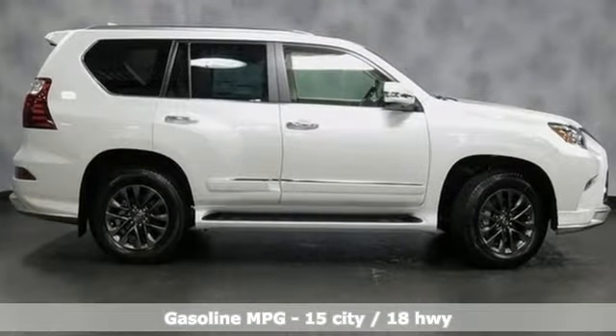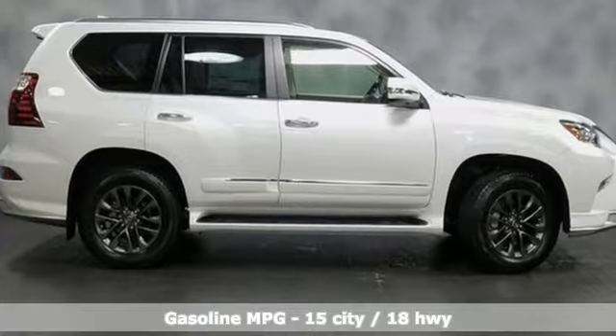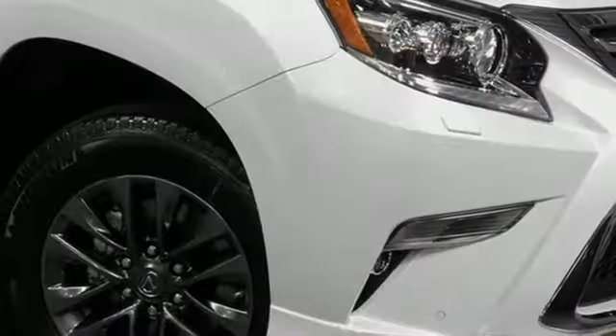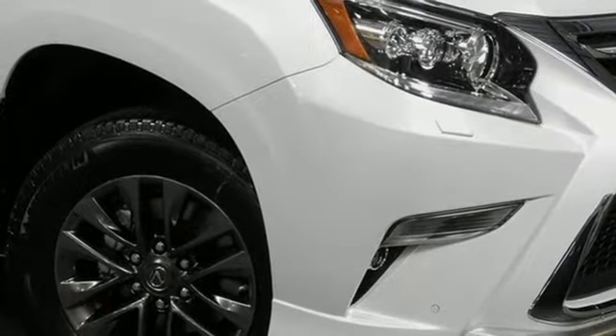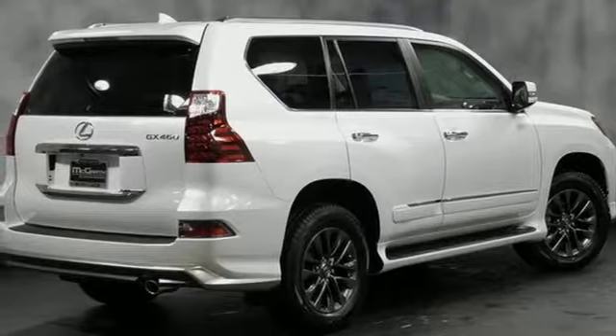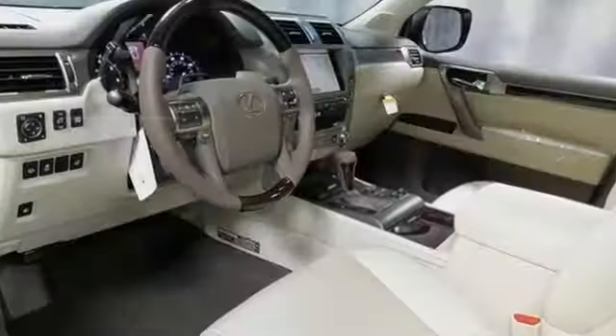You'll look forward to every drive with features like these: V8 engine, active front and rear anti-roll bar, integrated navigation system with voice activation, power tilt-down heated mirrors, heated and ventilated leather bucket seats, auto dimming rear view mirror.